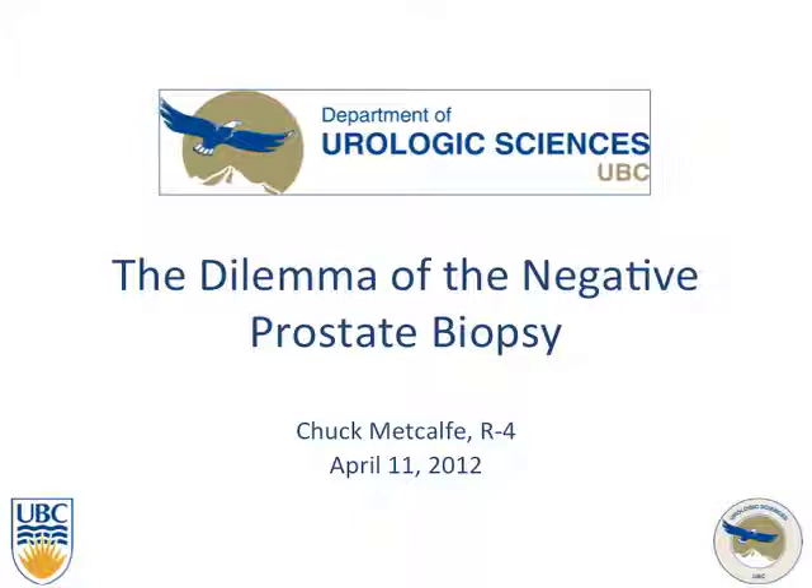Good morning everyone. Thanks for coming. I'm Chuck, a fourth-year resident from the program here at UBC. This morning I'd like to talk about the dilemma of the negative prostate biopsy.